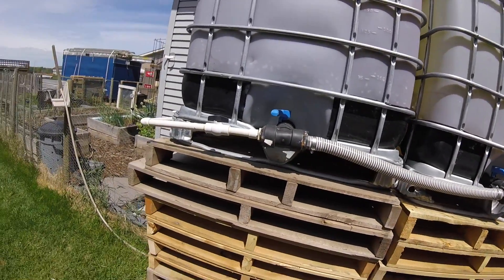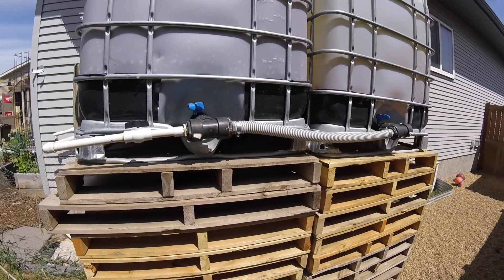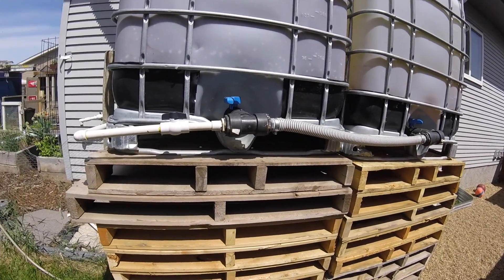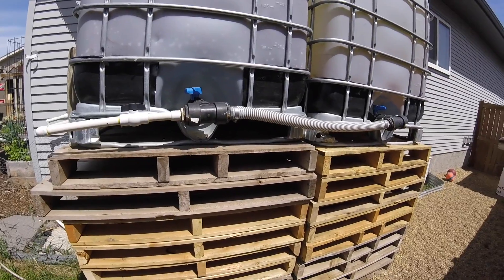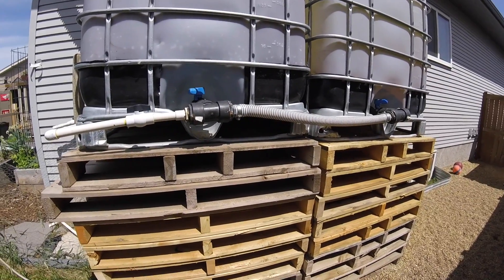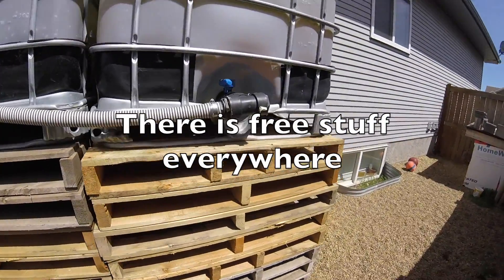The parts and pieces to hook it all up are fairly cheap. All these pallets were free. If you've got a flooring store, furniture store, or drive behind semi-industrial commercial strip malls, you can find places that just want to get rid of them. I can't imagine somebody paying for pallets — they're everywhere.